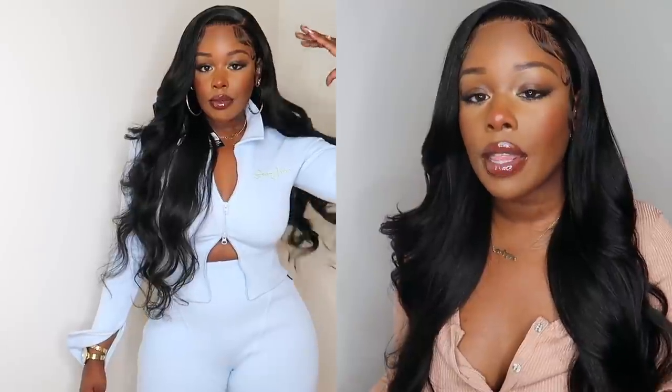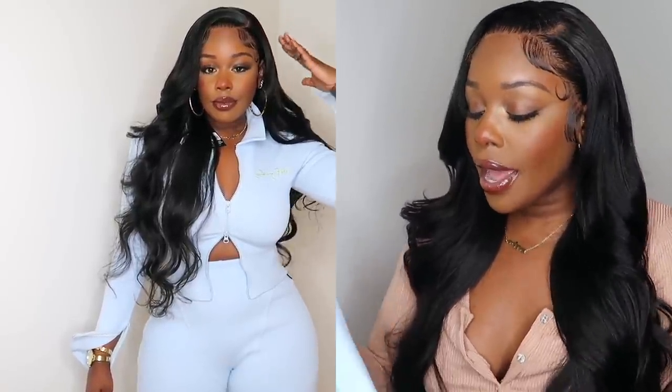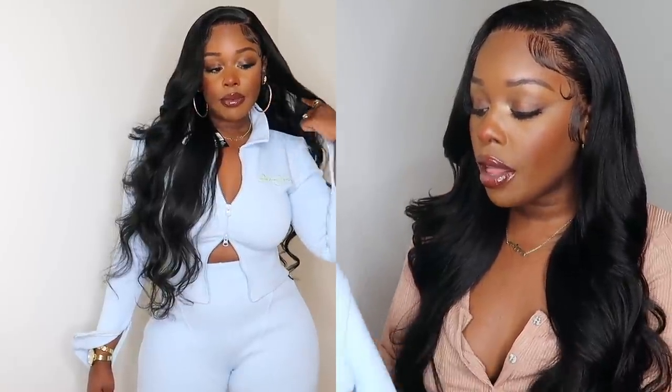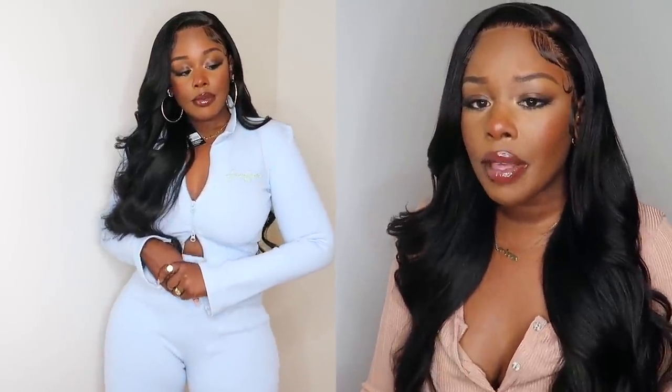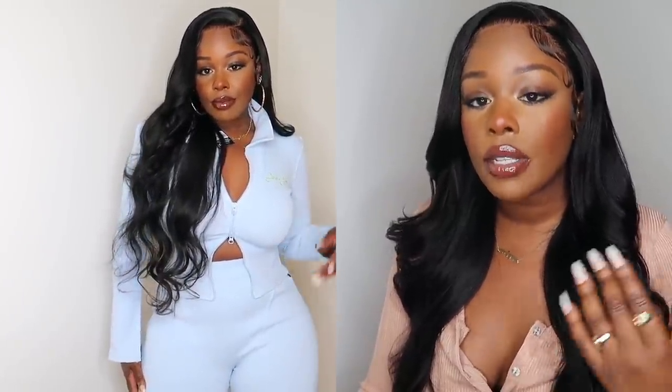Moving along, I also picked the same long sleeve and biker shorts set in a really cute baby blue color. One great thing about this collection is that the colors are super on trend — pastels, mochas, and things like that. I got a second set in this blue color with lime green writing, which I thought was such a cute mix. I got it in UK size 12, US size 8. Again, with the biker shorts you can definitely size down — a US size 6, UK size 10 — but I was playing it safe.